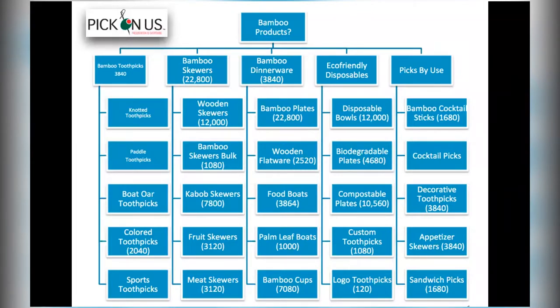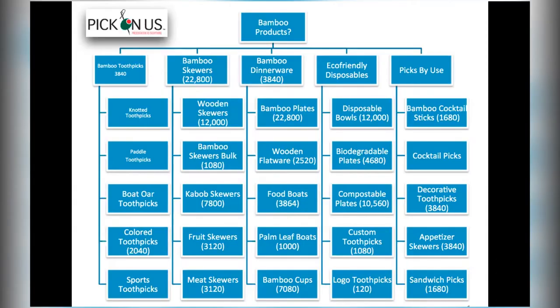Here's what we call our keyword map. Think about a website like a book — the cover is the home page. If I open to the table of contents, each chapter has a topic, and when I turn to that chapter I go deeper into that one topic. So the home page is optimized for 'bamboo products' — that's the highest-level concept. Then the table of contents shows Chapter 1: Bamboo Toothpicks, Chapter 2: Bamboo Skewers, Chapter 3: Dinnerware, Disposables, and Picks by Use.